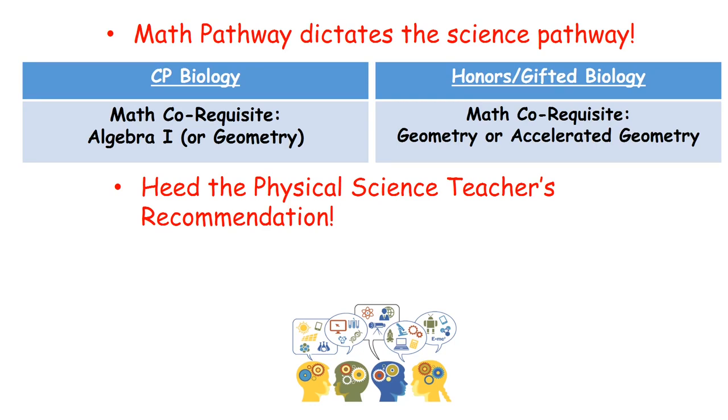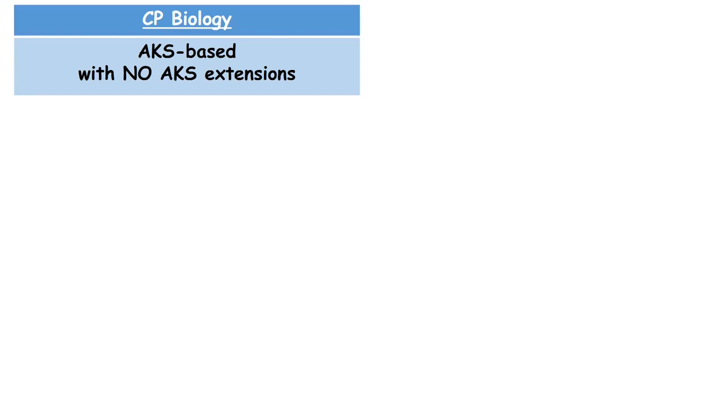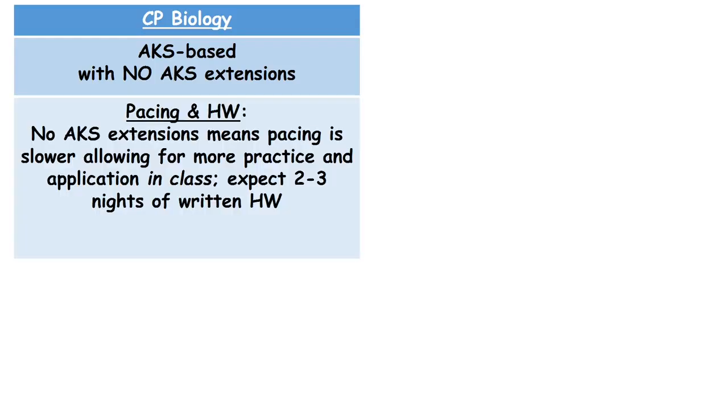When choosing a level it's very important to be aware of the expectations of each course. For CP biology students, they're expected to master the topics covered in the AKS without any honors and gifted extensions. Because there are no honors and gifted extensions built into the curriculum at this level, the content doesn't have to be covered at such a fast pace, and the slower pacing means students get more practice during class over a longer period of time with teacher support to ensure mastery of the content.